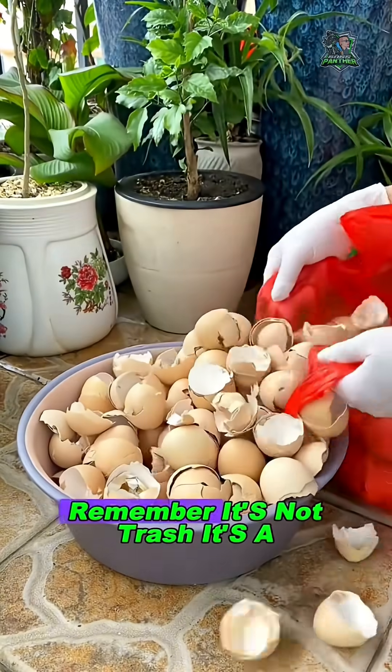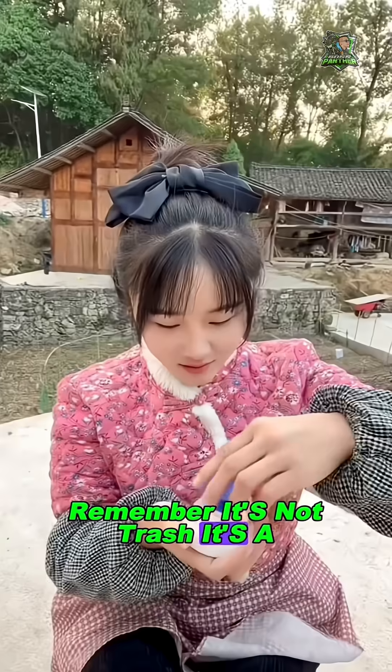So next time you throw away an eggshell, remember — it's not trash. It's a hidden treasure.